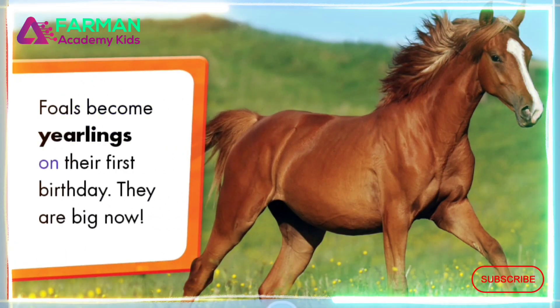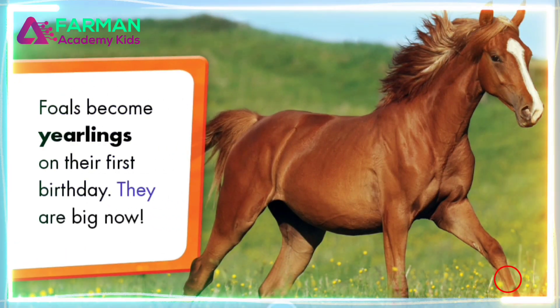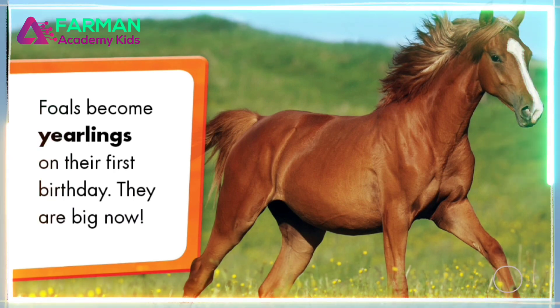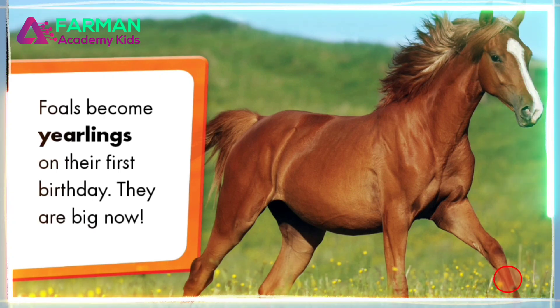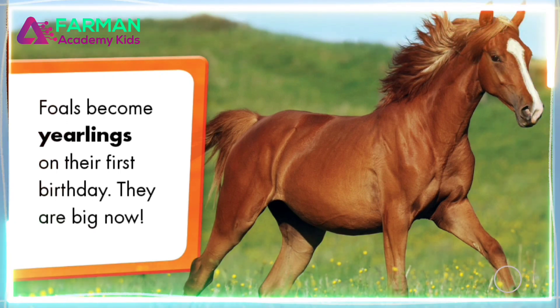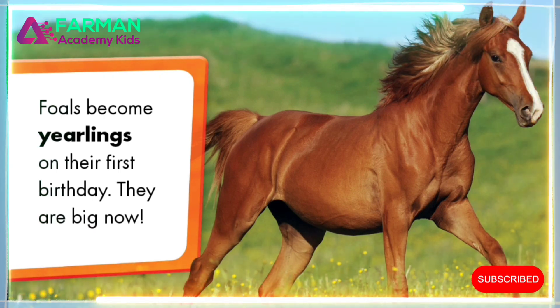Foals become yearlings on their first birthday. They are big now. Foals grow a whole lot in a year. We learned so much about horses. Thanks for reading with me.